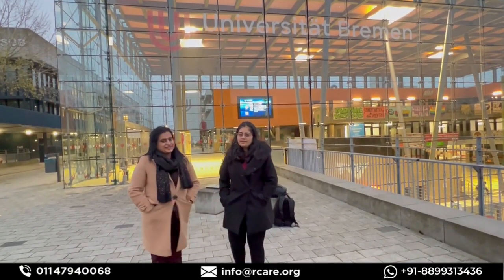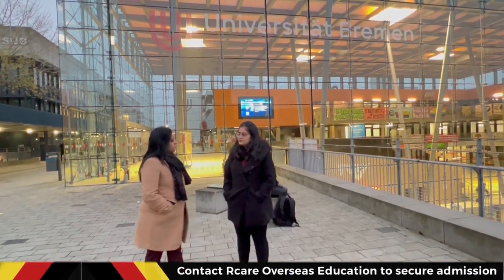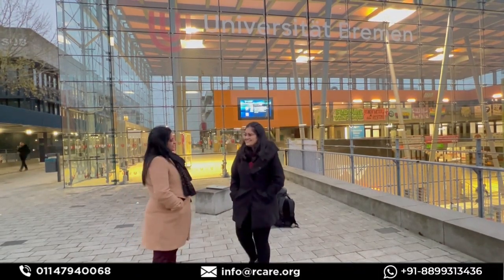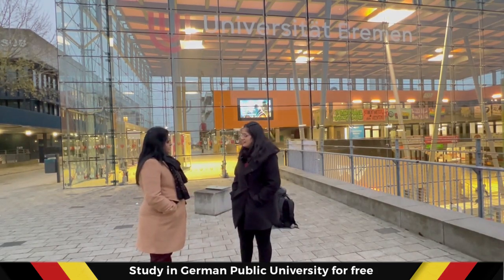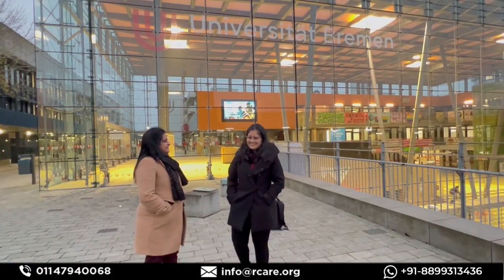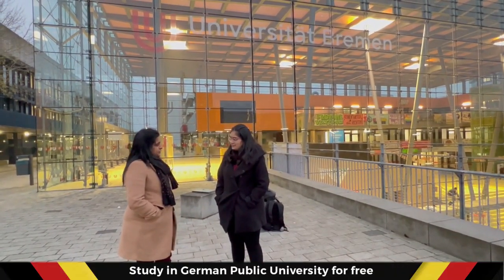As for groceries, Simran cooks on her own and spends around 150 to 200 euros on a maximum. She is non-vegetarian, and 200 euros is considered quite reasonable for that.